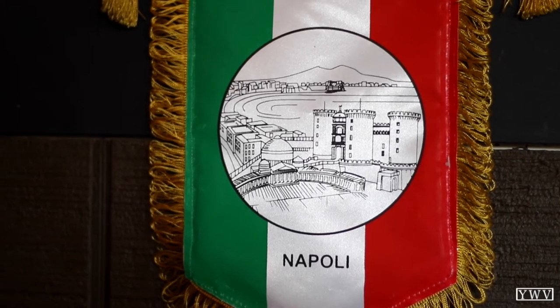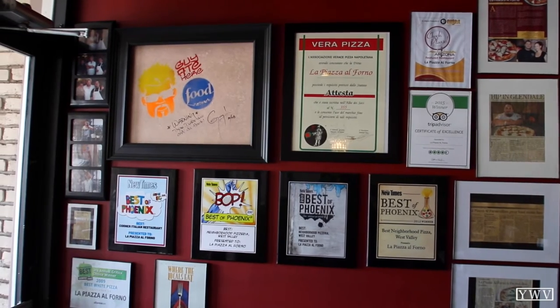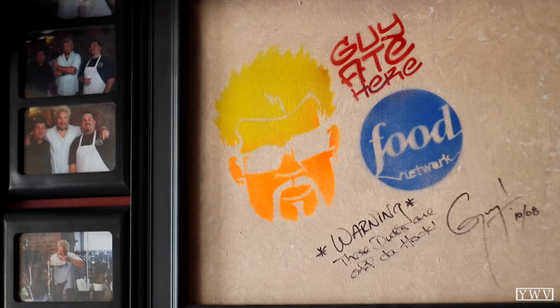La Piazza Al Forno is our original Glendale location, downtown Old Town Glendale. We've been here — it'll be nine years in October, can't believe it's been that long. We were on Food Network, on Diners, Drive-Ins and Dives with Guy Fieri. We're always in the top 10 best pizzas in Arizona. I take pride in that because of the quality that we serve.